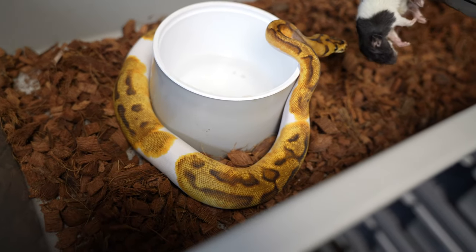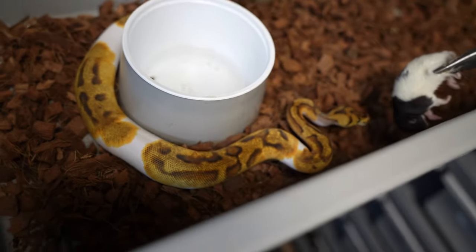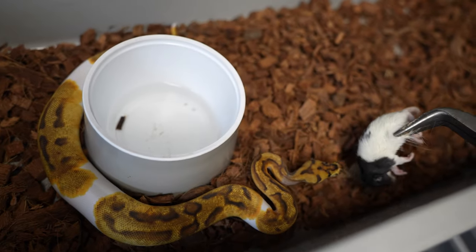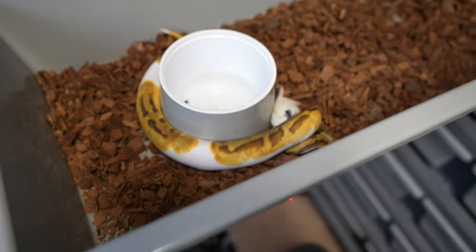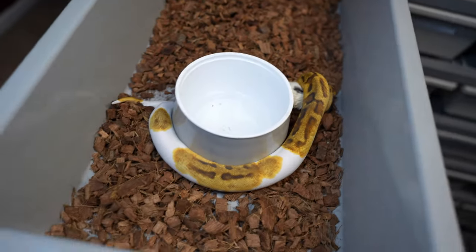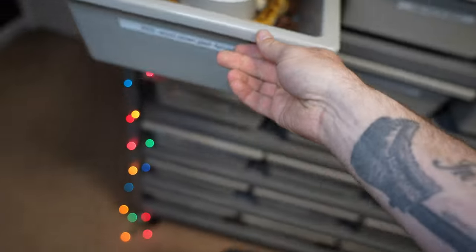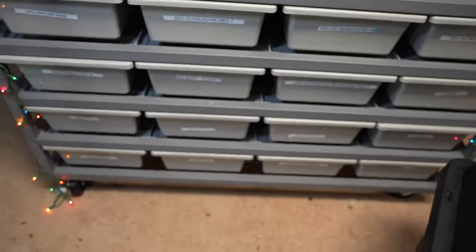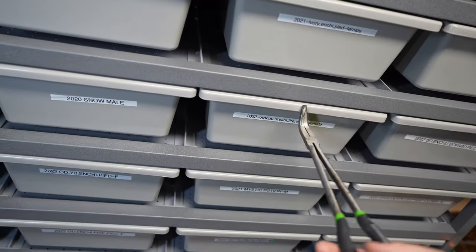We'll try to give the fattest one to her. This is an enchi clown pied — beautiful snake, a little aggressive on the feeding, which is definitely a good thing. These are all on lives not too long ago, so swapping them over has been not too difficult. I still have two snakes that will not go on frozen thawed quite yet, and I'll show you guys those.